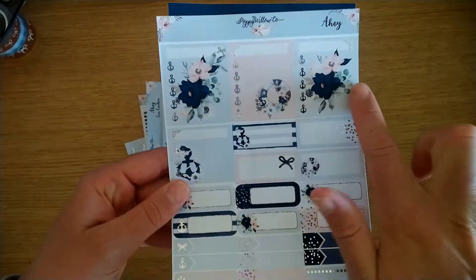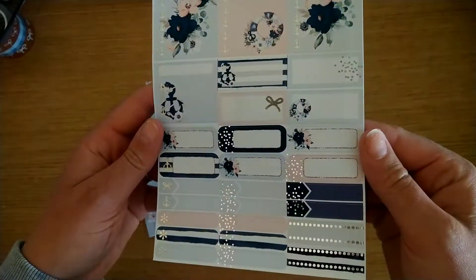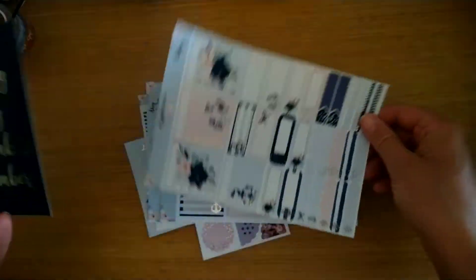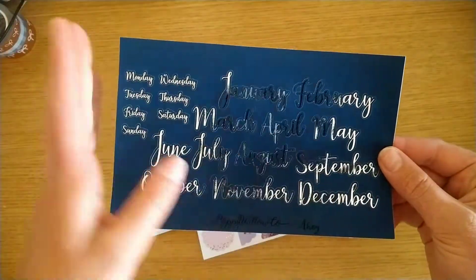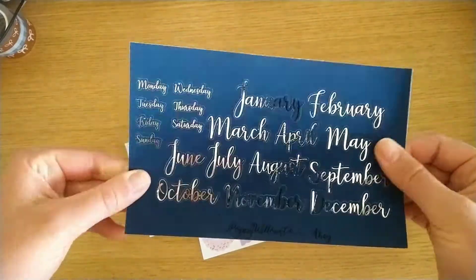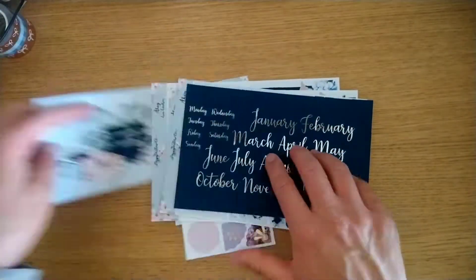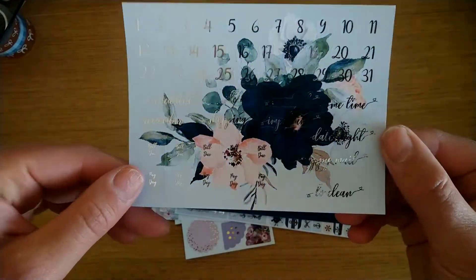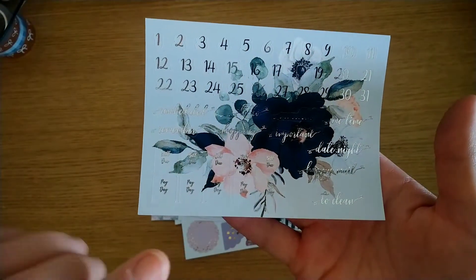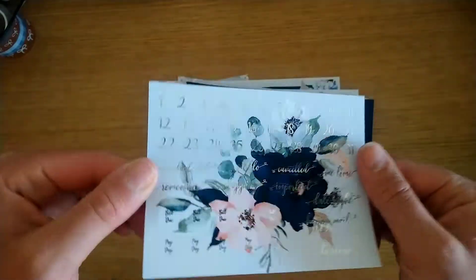Then the next page has more boxes that you can layer depending on how many days are in the week and when the day starts. You get some full boxes with the deco and some flags. Then you get sidebar stickers and a huge amount of boxes, all foiled — look at these anchors! You also get all the months of the year plus the days of the week so you can do Monday through or Sunday start, on a dark blue background with foil. Her ink saturation is just phenomenal and it feels so smooth.